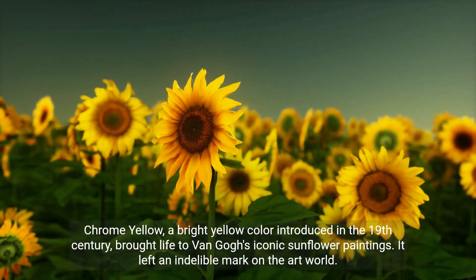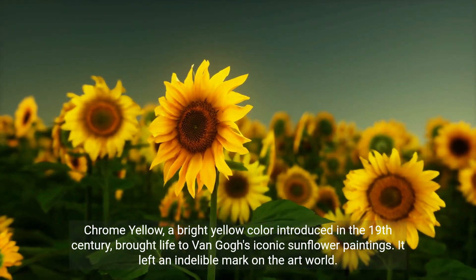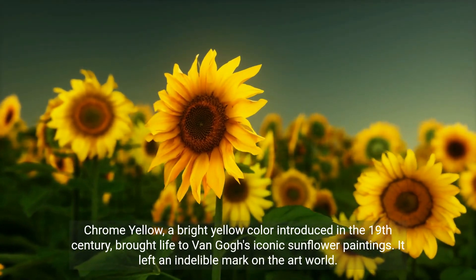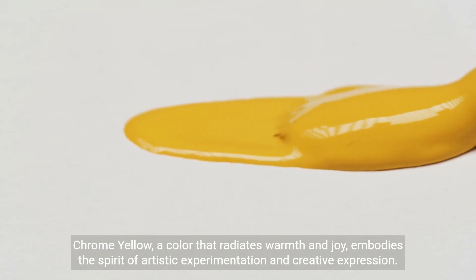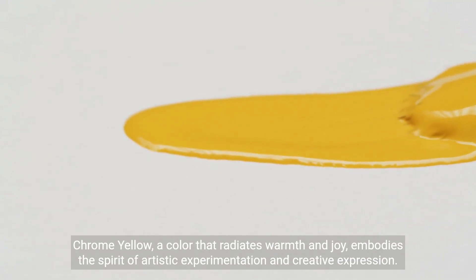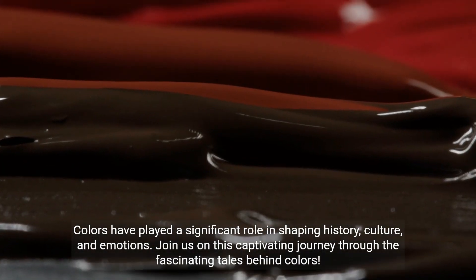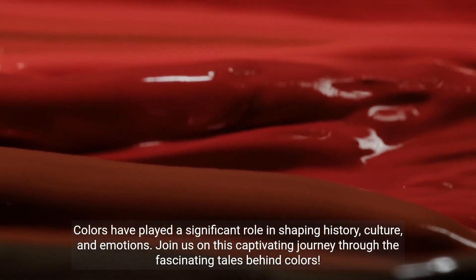Chrome yellow, a bright yellow color introduced in the 19th century, brought life to Van Gogh's iconic sunflower paintings and left an indelible mark on the art world. Chrome yellow, a color that radiates warmth and joy, embodies the spirit of artistic experimentation and creative expression. Colors have played a significant role in shaping history, culture, and emotions.